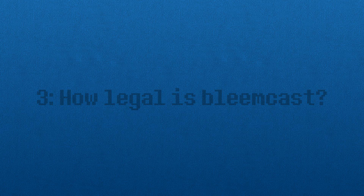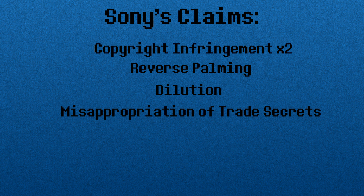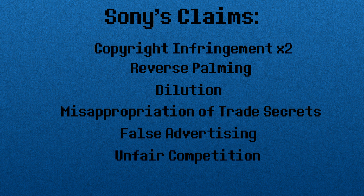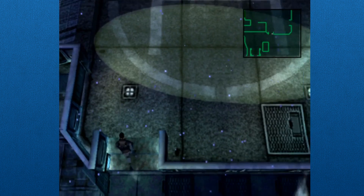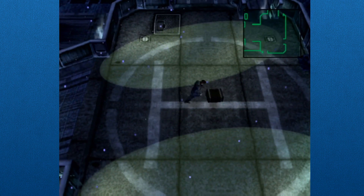Now for the final question — was it legal? Well, Sony didn't seem to think so, because they decided to take Bleem to court over their emulators. Sony's claims included: copyright infringement by the emulator's code, copyright infringement over the use of screenshots on their cases in marketing, reverse palming off of Sony's intellectual property, dilution of its intellectual property, misappropriation of trade secrets, false advertising, and unfair competition for the PlayStation. But Sony didn't win a single one. All of their alleged copyright infringement was either completely false or protected under fair use, and it was decided that what Bleem was doing was perfectly legal.